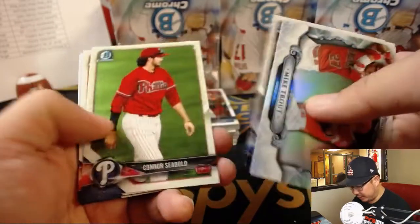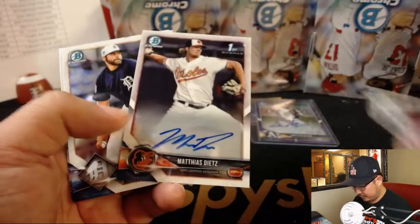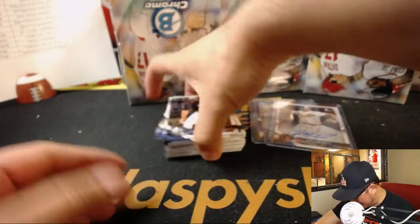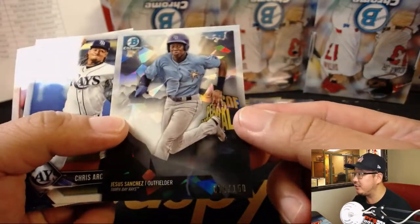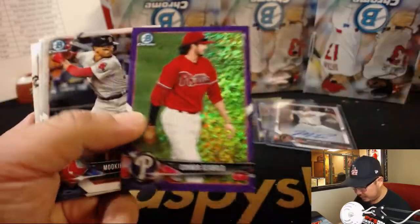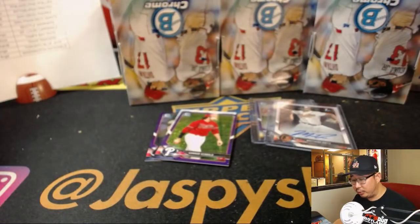That looks like a combination Angels prospect, Matt Tyus. We might find Matt Tyus in here somewhere. There's Bryce Wilson out of 250, and Atomic Jesus Sanchez for the Rays out of 150 — Bryce goes to the Braves, Jeremy Murrell. Jesus Sanchez goes to Paul Kuhlwit for the Rays. Connor Sebold out of 655 purple — goes to Scott and the Phillies. Some nice inserts there.